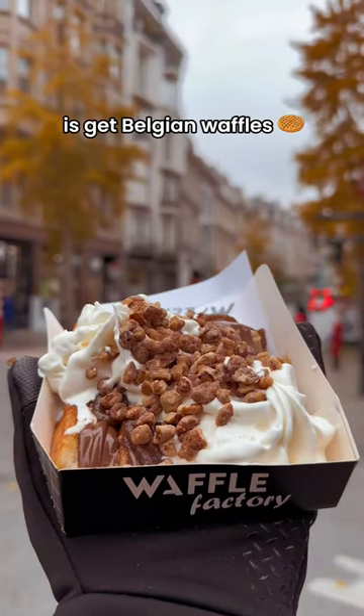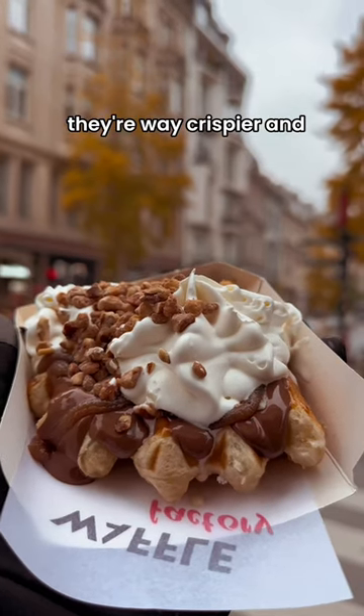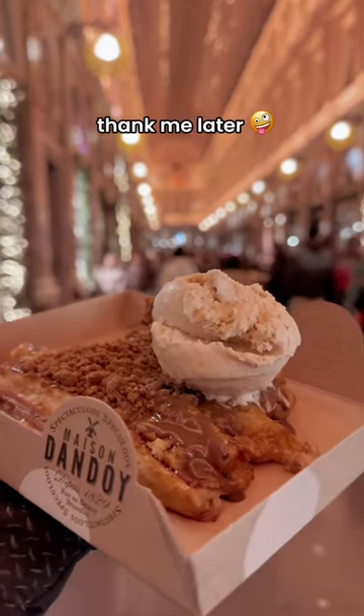The third thing to do in Brussels is get Belgian waffles. Are Belgian waffles as good as the hype? Well, I'm here to tell you that they definitely are. They're way crispier and fluffier than regular waffles. I recommend going to Maison Dandoi and getting their Simply Dandoi waffles, and you can thank me later.